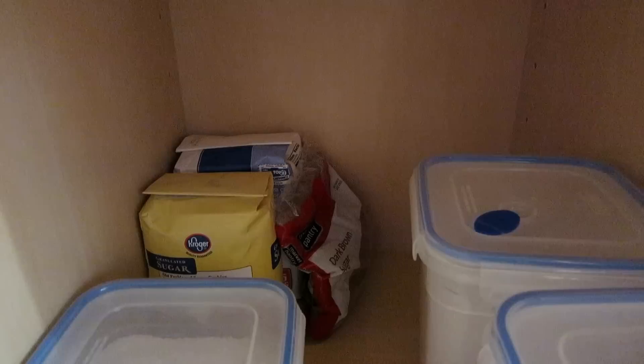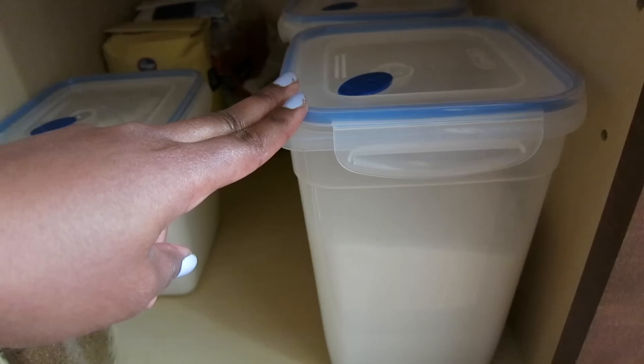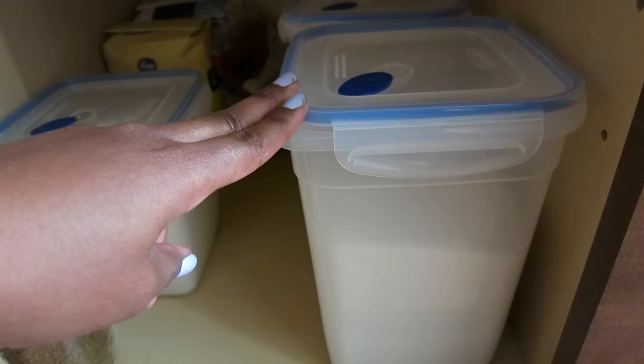And then back there in the corner it's just more sugar, more flour, and more brown sugar that I haven't opened yet. But these containers are really good for storing flour and sugar that comes in packages — it's a good way to keep it fresh and keep dirt and other things from getting inside.